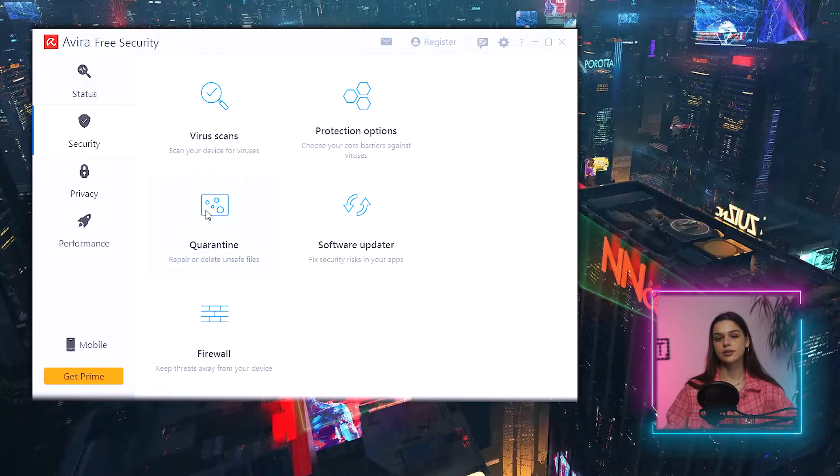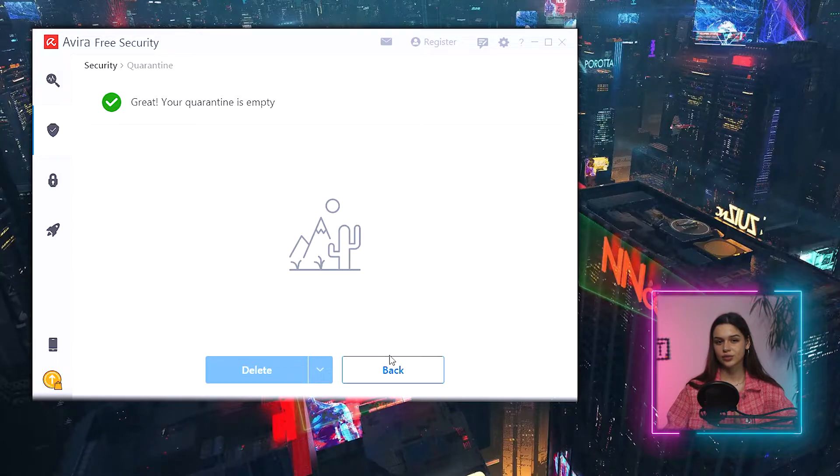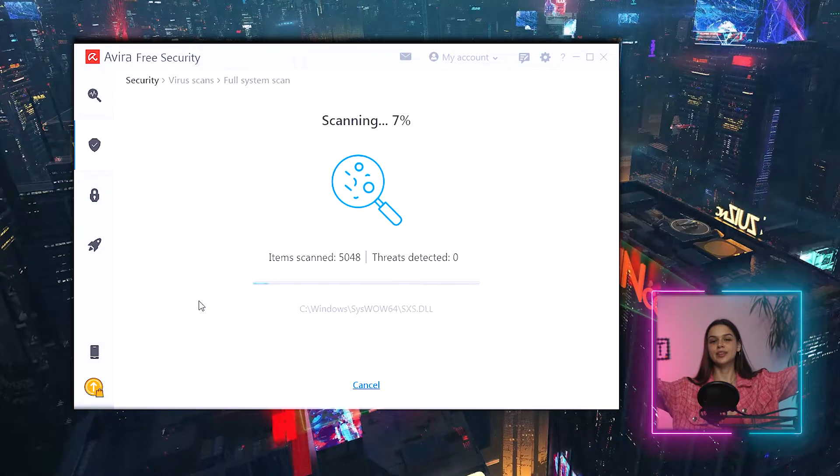Additional options being locked in the free version is understandable — but a non-working full-scan? That is an anomaly for sure. I had to double-check it. I went to my colleague and asked him to install Avira and run a scan — it worked. So what's wrong with my Windows version? The last resort was repairing the installation through the control panel under Programs > Change. And it fixed it. I went back, launched a full scan, and it started running properly.